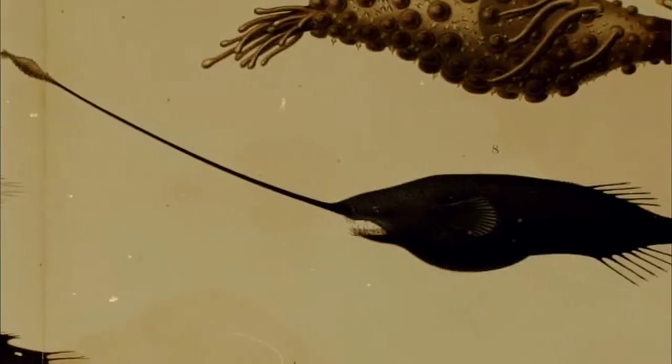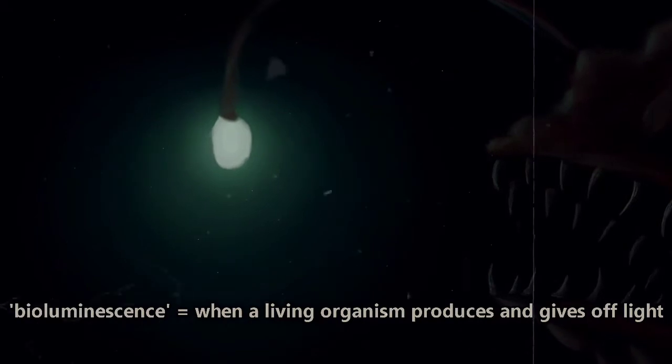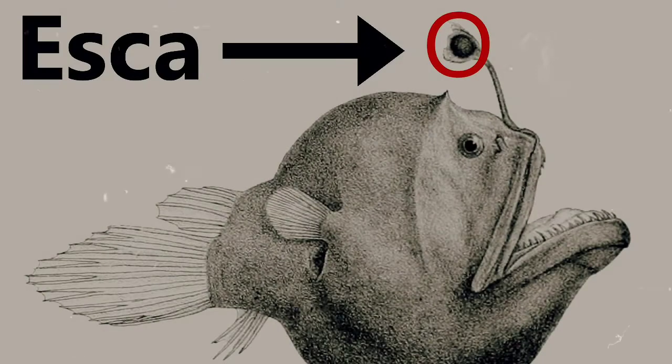There are more than 150 species of deep-sea anglerfish and probably more to be discovered. Many species possess a bioluminescent organ that developed on the first spine of their dorsal fin, or the fin along their back, as a lure for drawing in prey. This is called an esca.